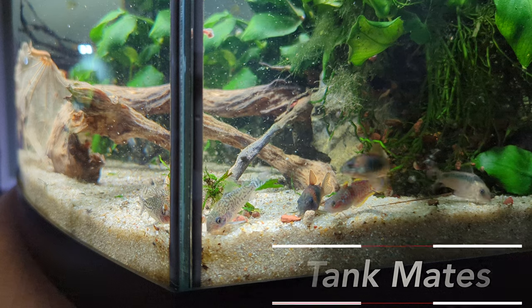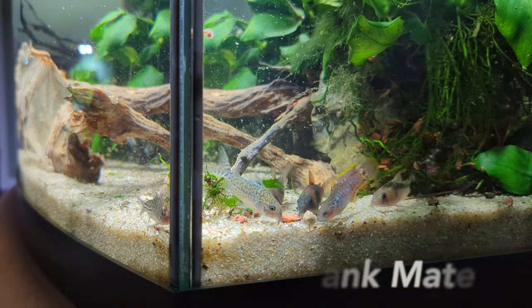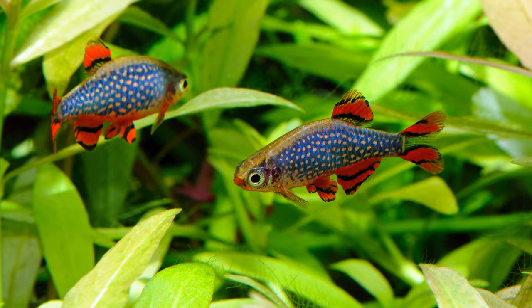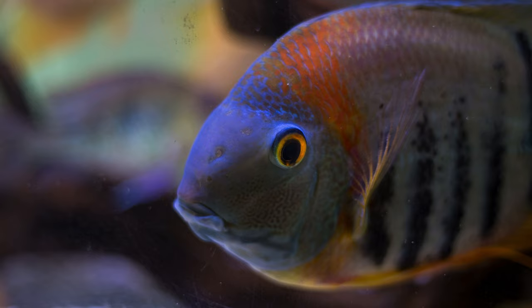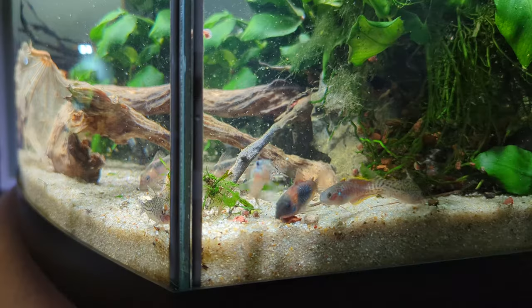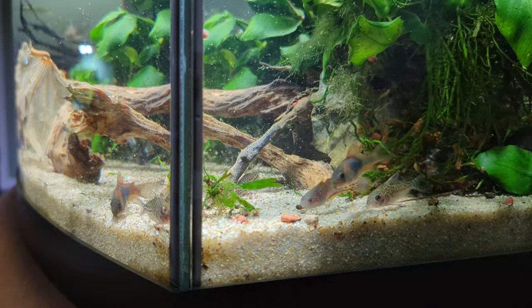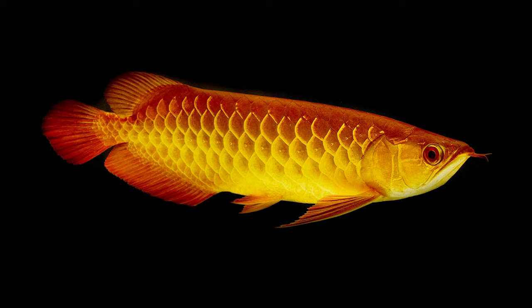Tankmates: corys make a great addition to pretty much any community tank. They do well with a variety of smaller fishes like tetras, danios, rasboras, and barbs, as well as larger community fishes like angels, severums, and acaras. They're also fine to keep with breeding shrimp colonies. Despite their venomous dorsal spine, they do not do well with larger aggressive fish like oscars and arowanas.